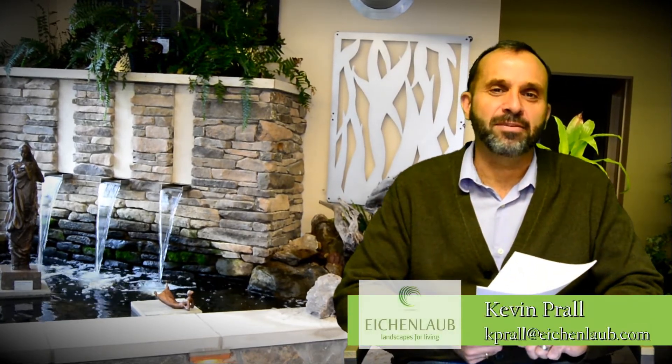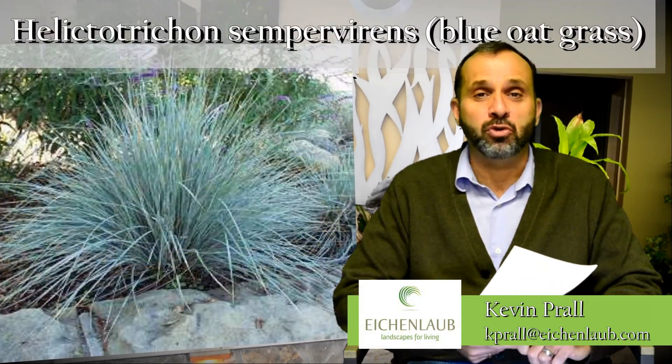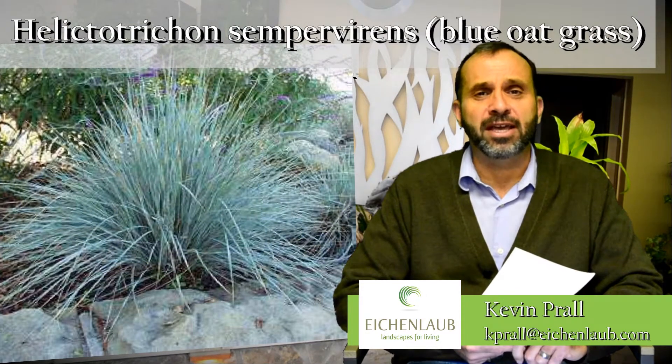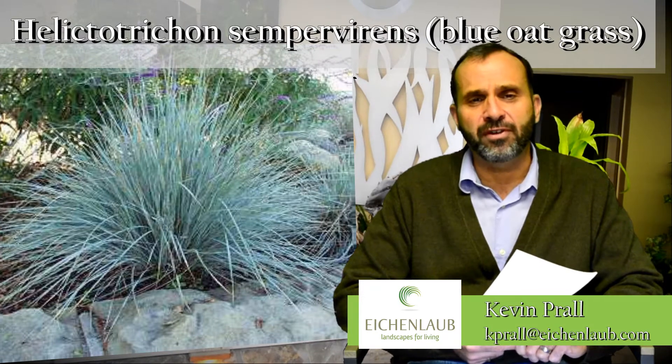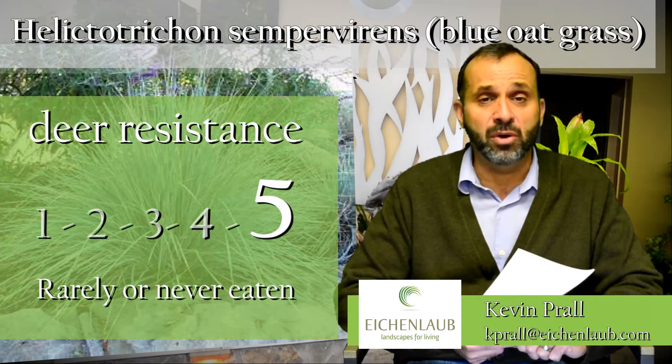Hi, Kevin here once again talking about more plants for the Pittsburgh landscape. The perennial grass I'd like to talk about today is blue sapphire oat grass, or some people call it blue avena grass. It is a really neat plant. It gets about two feet around, has a very striking blue foliage, is very drought resistant, and like most grasses, tends to be really deer resistant.